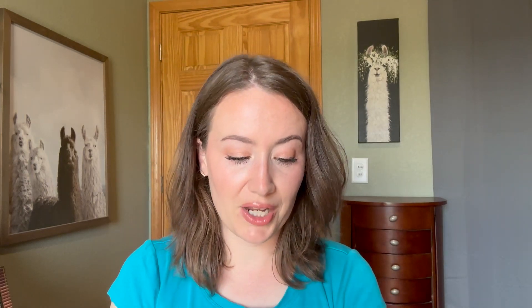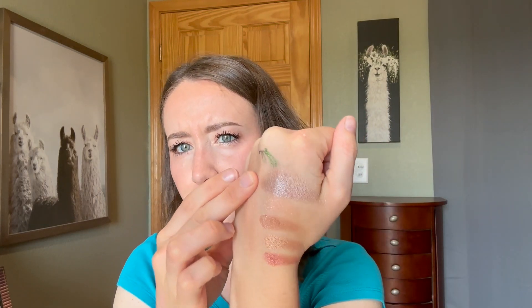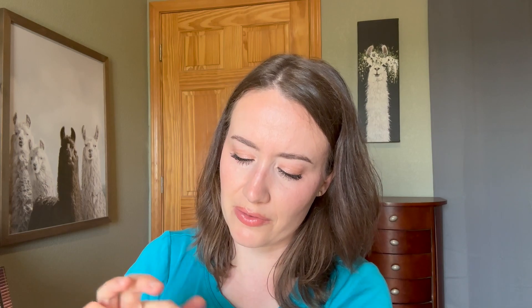My very favorite shade in here was actually the shade called Love Ritual, which I was not expecting, because with this background it looks just kind of gray, but it's not gray — it's kind of pewter-ish with a little bit of violet in it. I find that I am really drawn to these kinds of colors, kind of pinky grays, and I just love wearing that all over the lid. This is a really nice neutral palette. It did not overtake my very favorite neutral palettes, but I know that whenever I reach into this palette, I will have an easy time and an enjoyable time. I'm happy to have this in my collection.